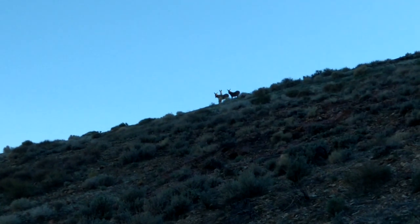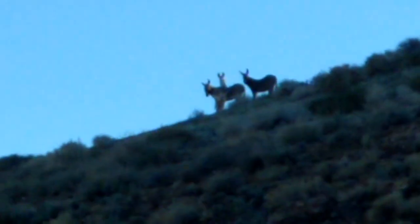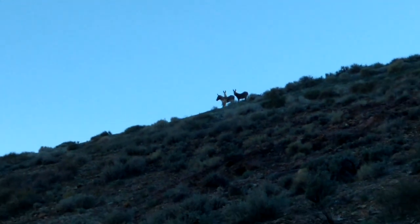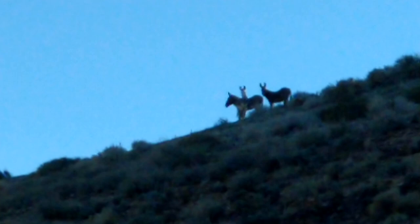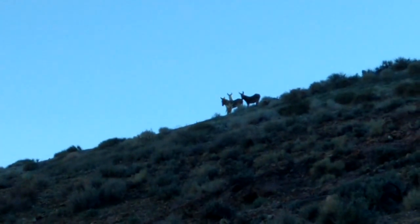They're definitely donkeys. One of you guys want to buy me a camera so I can actually film this stuff and you can see it? If you do, just let me know in the comments. A poor guy like me is always taking donations.